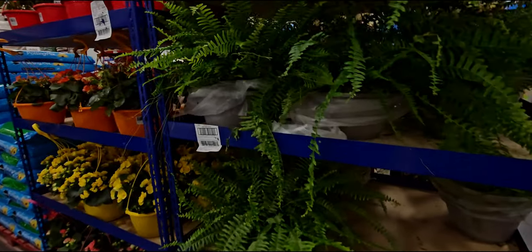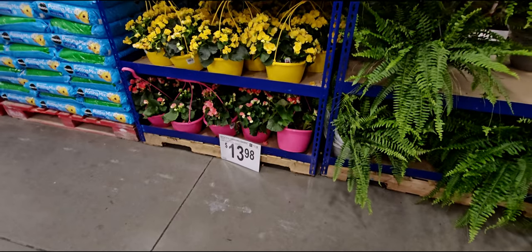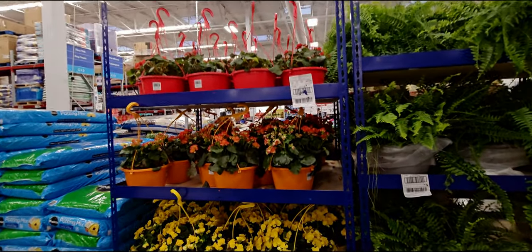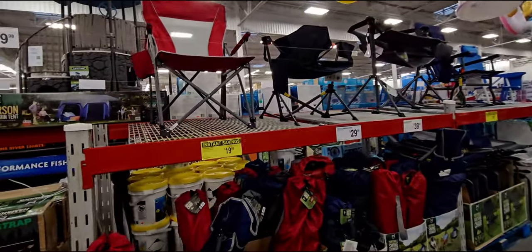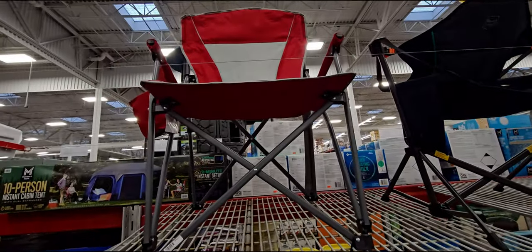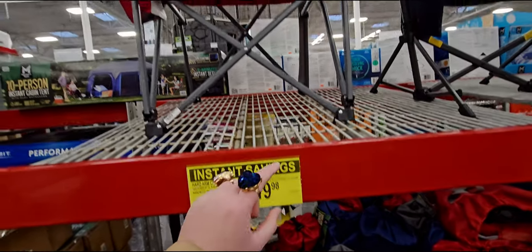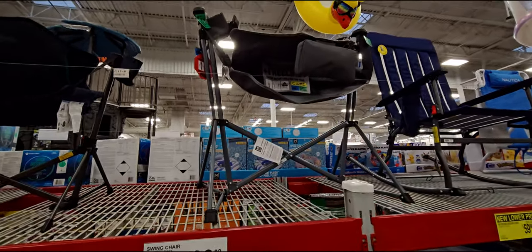They're bringing out some flowers — the begonia hanging baskets are $13.98. Beautiful colors: look at the orange, there's a red, so pretty. They have golf gloves too. Over here, the hard armrest is $19.98 with instant savings — you save just two dollars additional off.